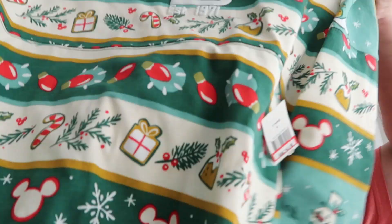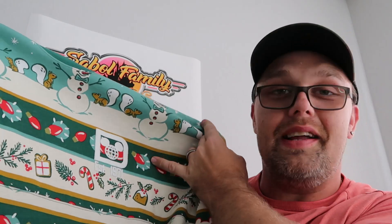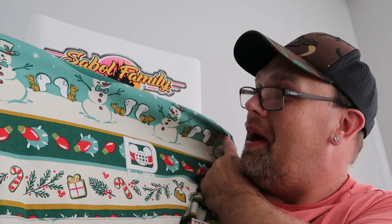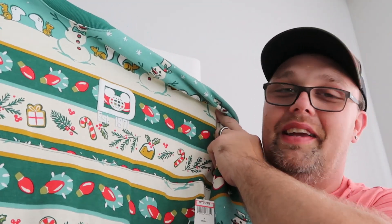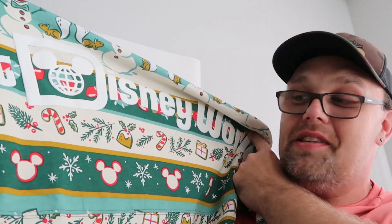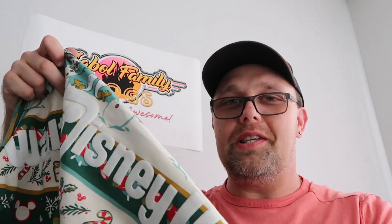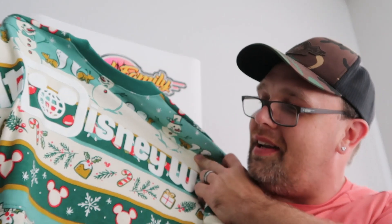They also have the holiday spirit jerseys from this past Christmas — the front side says 'Established 1971,' with a bunch of snowmen and holiday things on there. These were only $19.99 — isn't that a crazy amazing deal? They say Walt Disney World on the back. The original price is probably around $74.99 to $79.99 if I had to guess. Definitely an awesome holiday spirit jersey.